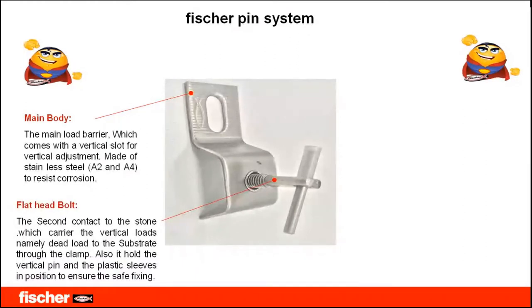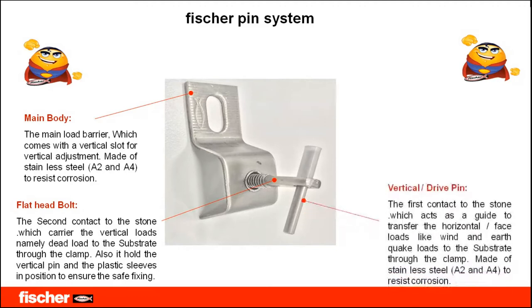The second element is the flat head bolt — the second contact point to the stone — which carries all the vertical loads, primarily the dead load, to the main body clamp. It has a dual function: it carries all dead loads and also holds the vertical pin. The vertical pin is the first contact element with the panel or stone — it not only acts as a guide but also transfers wind loads and earthquake loads to the flat head bolt, then to the main body, and then to the substrate.